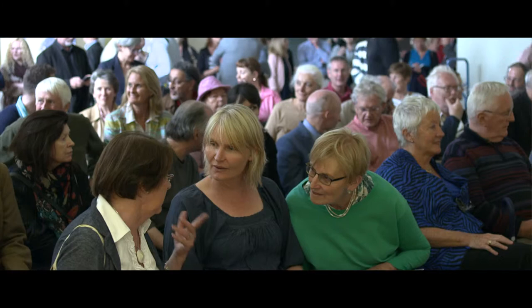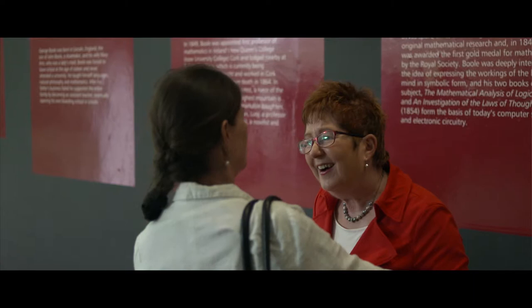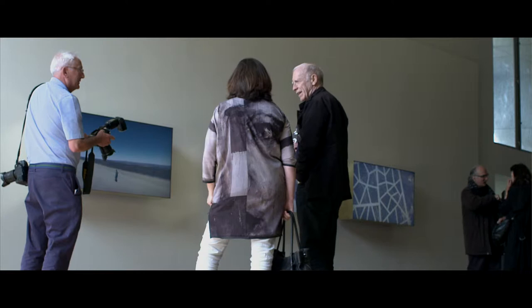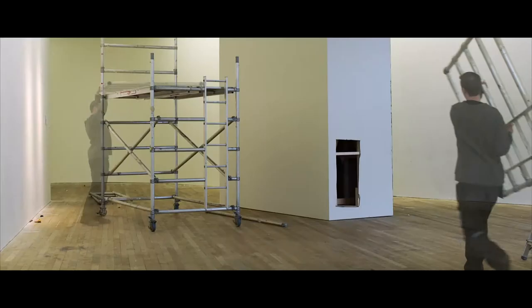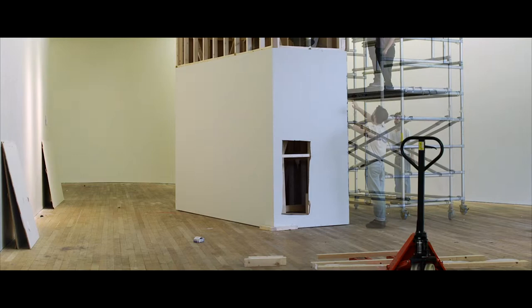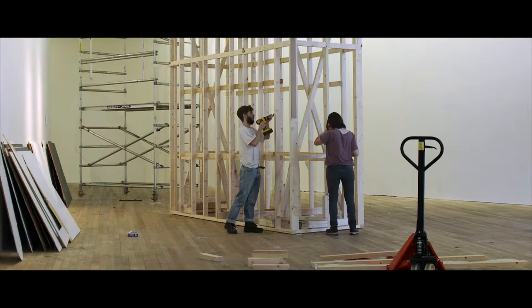One thing we're particularly interested in is the way that audiences respond to the architecture and the space of the Lewis Gloxman Gallery. Even though it's quite an architectural icon, it's actually incredibly versatile as well. So hopefully every time we change our exhibition program and introduce a new show, we change the space as well, and the layout of the exhibition becomes very tied in and demonstrative of the different themes and ideas we're exploring in our program.